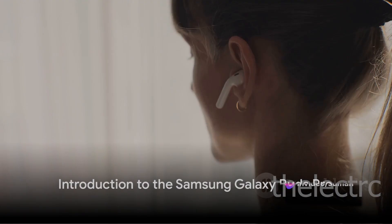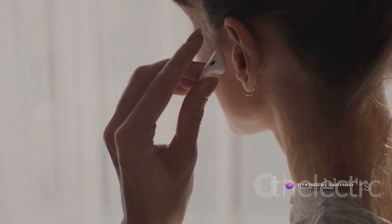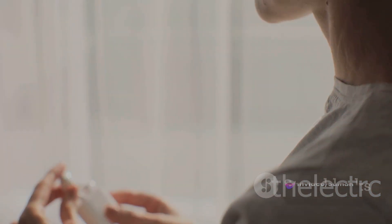Welcome to the world of impeccable sound and stylish comfort. Meet the Samsung Galaxy Buds Pro, the epitome of wireless earbuds technology.